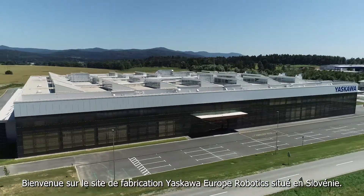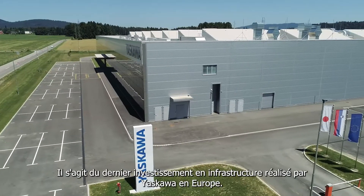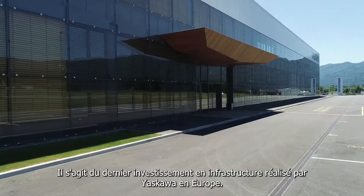Welcome to Yaskawa Europe Robotics, located in Slovenia. This is the latest infrastructure investment made by Yaskawa in Europe.